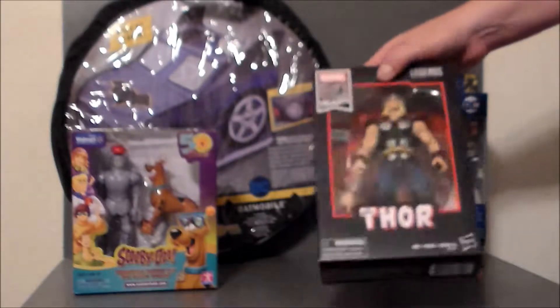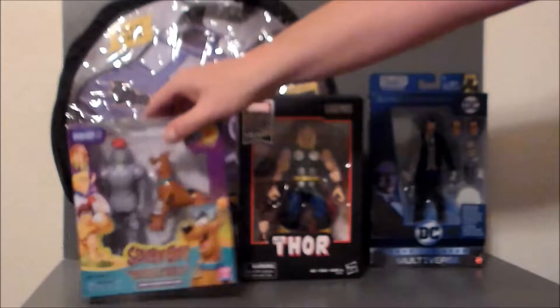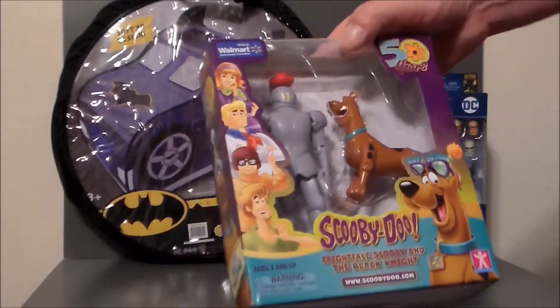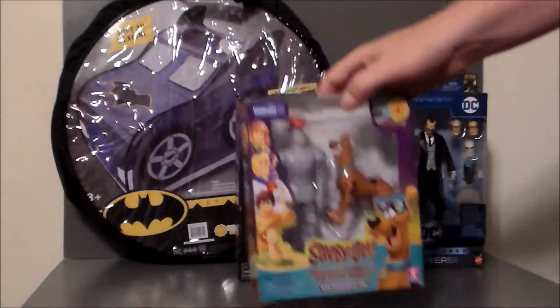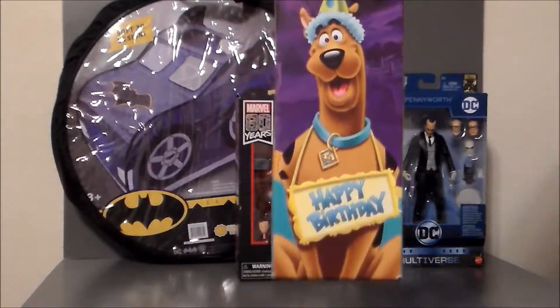I found that pretty awesome, so I went ahead and picked that up. And he's not quite 80 years, but Scooby-Doo is now 50 years old, which is crazy. I picked up this Scooby-Doo 50th Anniversary Walmart exclusive — it's Scooby-Doo and the Black Knight.